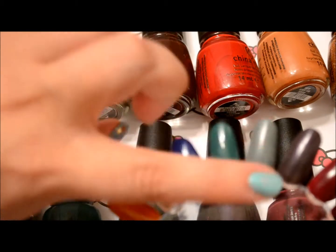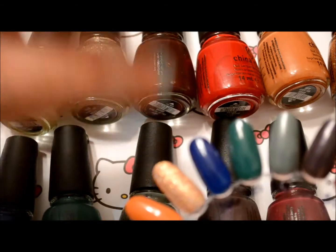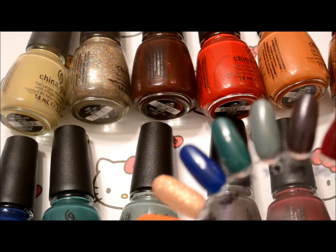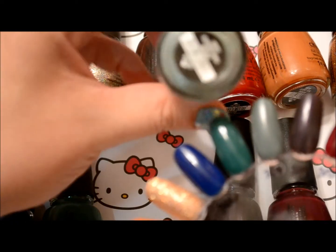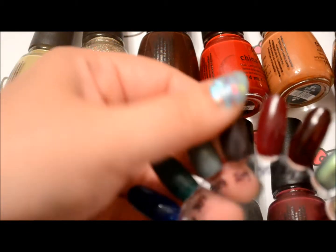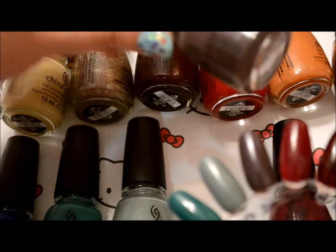Then there's this gray — it's kind of a khaki gray color. I think I have shorts that look like that. It's a little bit darker than sea spray. This one is called Elephant Walk. And then there's this dusty, muddy purple color, really popular during the fall. It's called Jungle Queen.